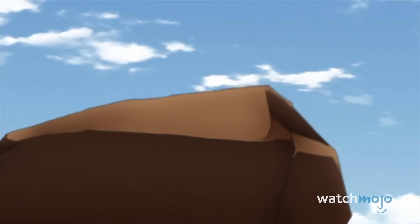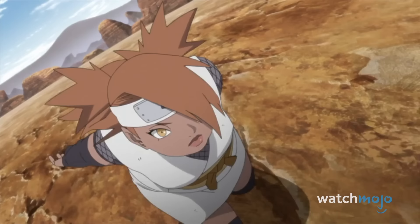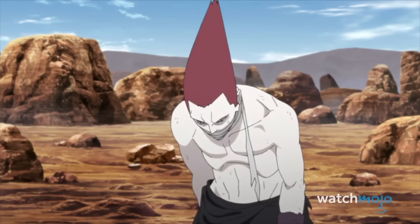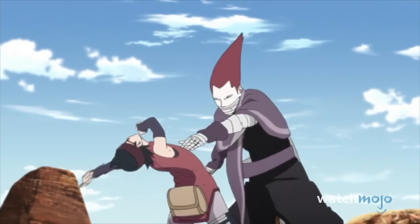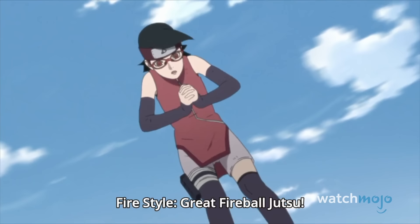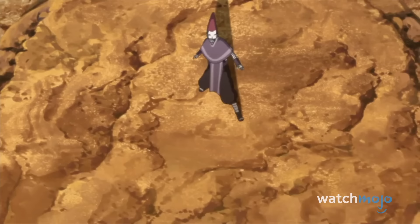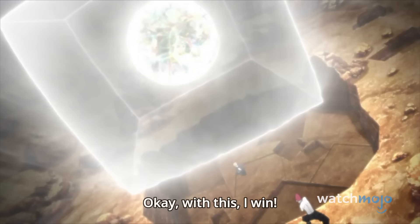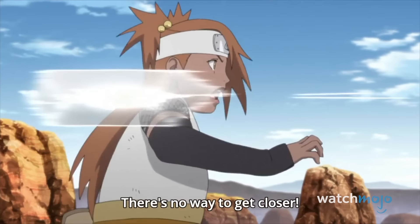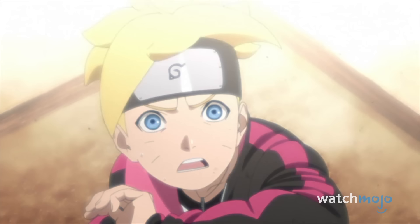Tasked with defeating the synthetic particle jutsu user Kako, the trio take advantage of his inability to constantly use jutsu, with the young Uchiha taking the lead and once again dazzling us with her combat talent and keen evaluation. Despite being able to blast apart everything into cubes, Boruto certainly got lucky when Kako's overuse of this powerful technique would become his undoing.